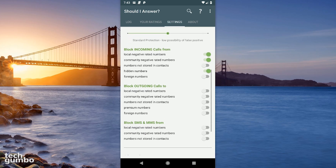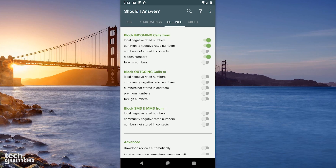Below that, you can choose the type of incoming calls that you would like to block. I choose to turn all of these on, except for numbers not stored in contacts and foreign numbers. For block outgoing calls, I leave these turned off. But if you share your phone with others, you might want to turn some of these on.